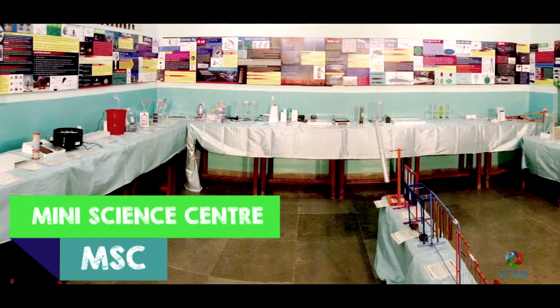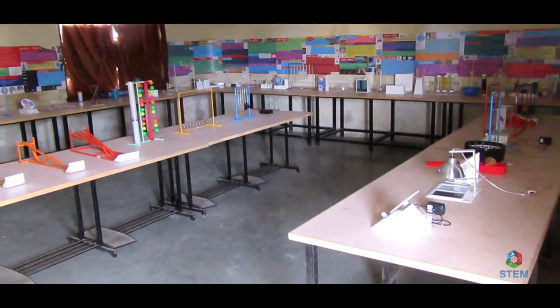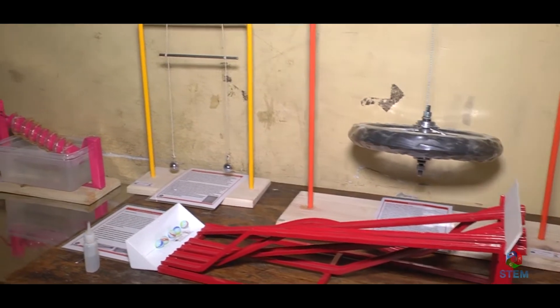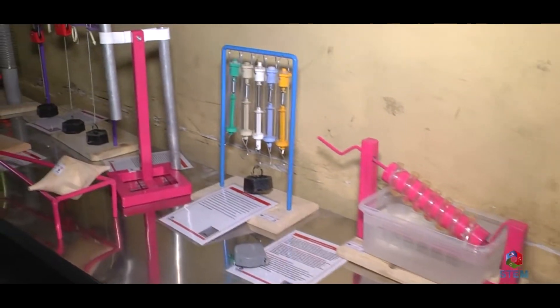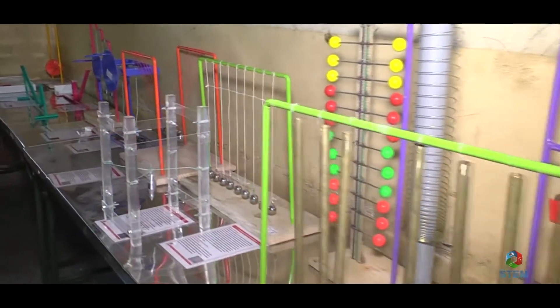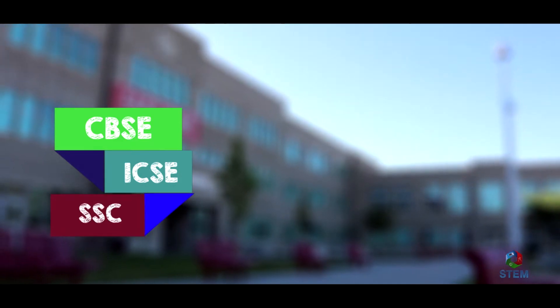Mini Science Centre is an innovative, holistic and interactive approach of teaching maths and science concepts. At STEM, we have developed miniature scientific models in order to make the science concepts more inspiring, easy learning and exciting. These models are in accordance with CBSE, ICSE and SSE schools.